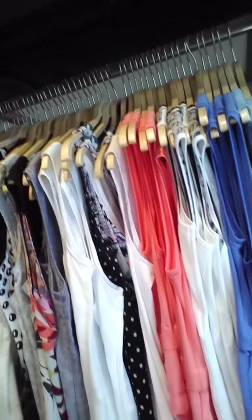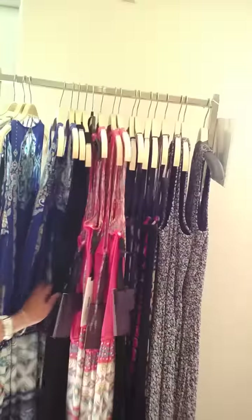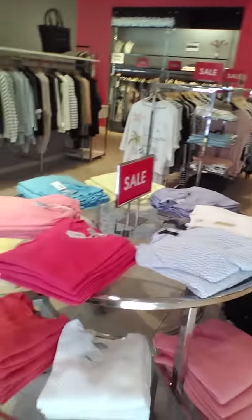Here are our tank tops. We've got maxi dresses from Halle Bob. A lot of the ones I've showed in videos before. Really great prices. Everything is up to $50 off that is in our sales section.